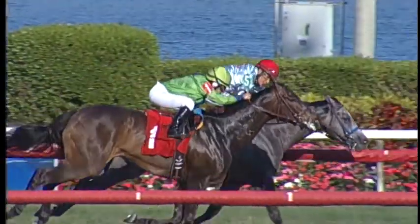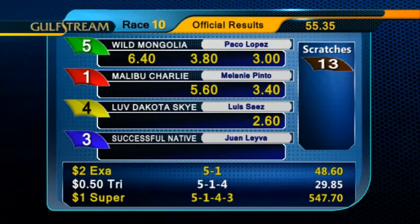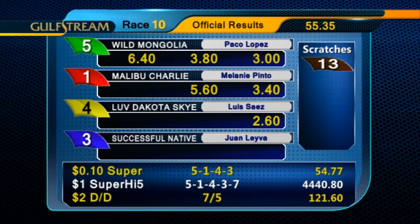Wild Mongolia holds off a late charge from Malibu Charlie to take the Tuesday finale. Paco Lopez was aboard for trainer Enibish Gambit and owners Mongolian Stable. Wild Mongolia returned $6.40 to win.